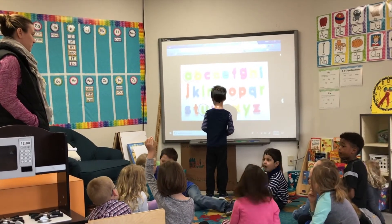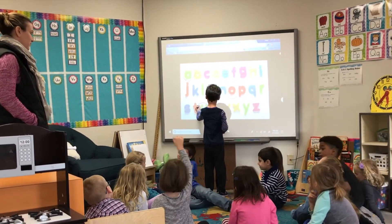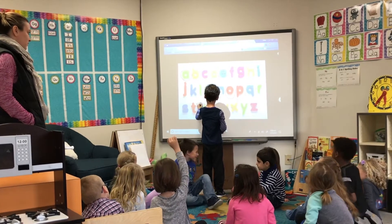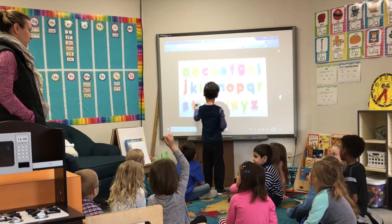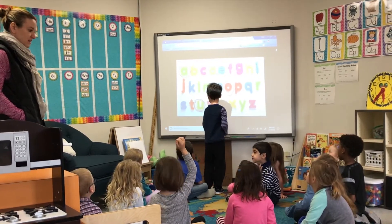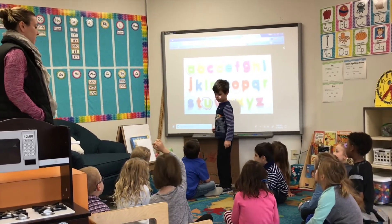Which vowel are we hearing? Is he right, my friends? Yes. Alright.